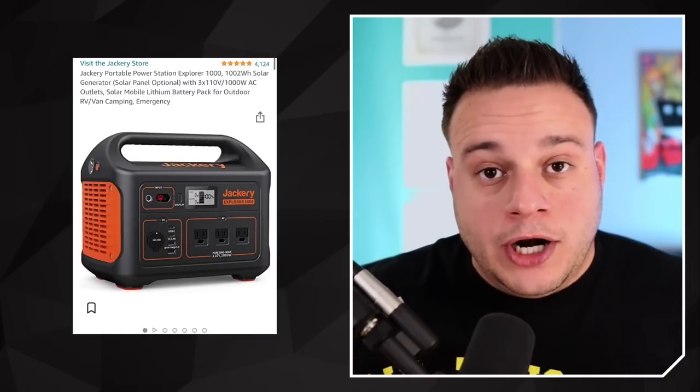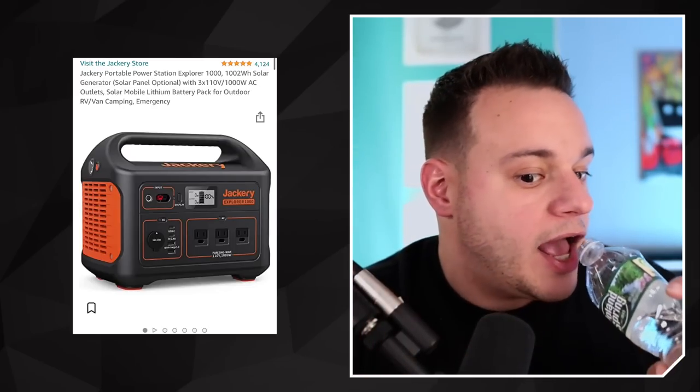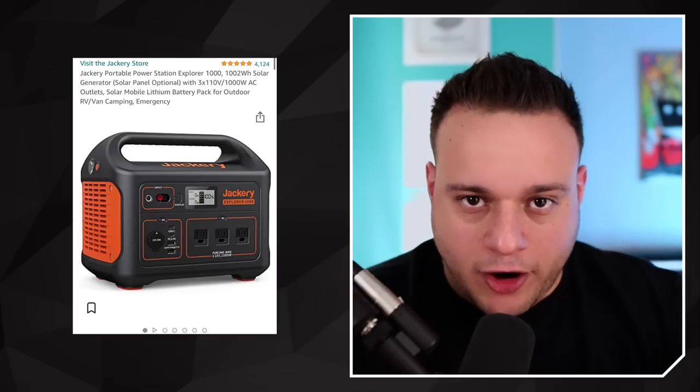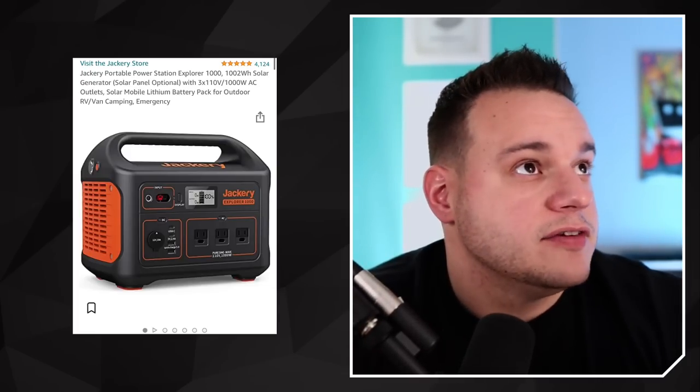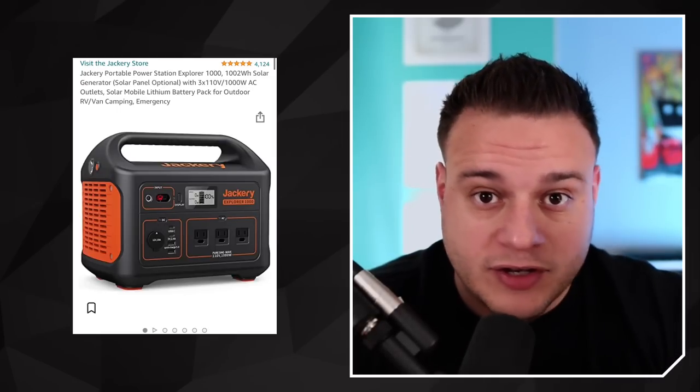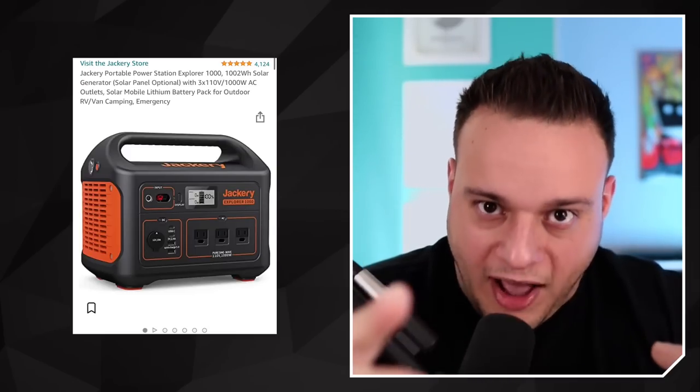I actually bought another one last week because it was on sale during Amazon Prime Day — they still have a sale going on, like $100 off. The Jackery Battery. I should do a whole video on this. This is the greatest thing ever. This is the 1,000. I have a 500 and a 1,000 — they come in different sizes. They make a 300 but that's too small; you want the 500 at least. The 1,000 is legit — it has three plugs and everything.